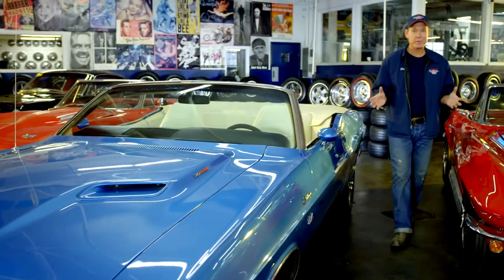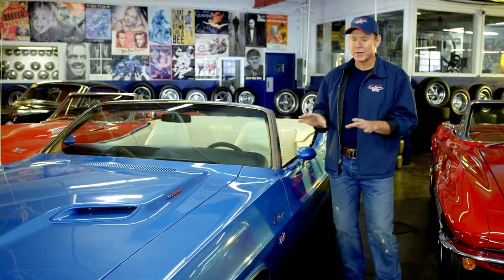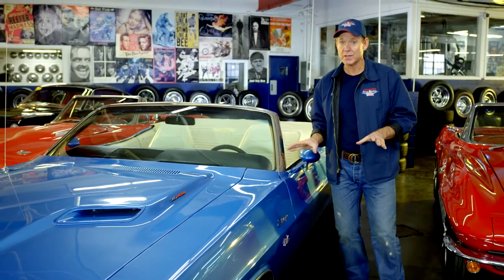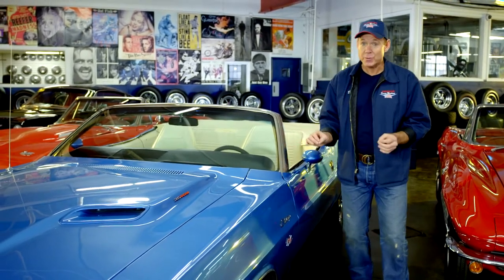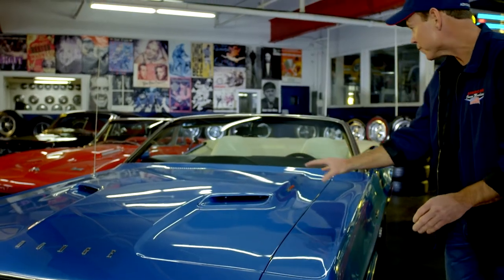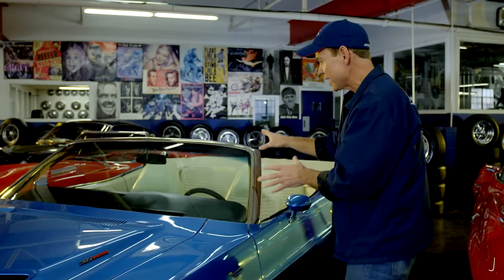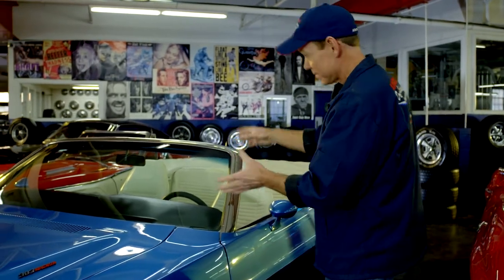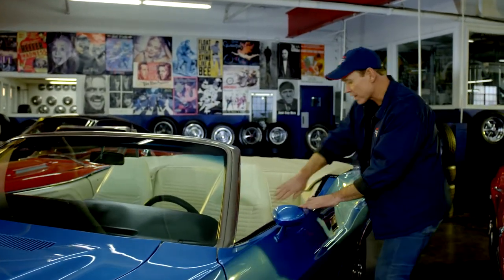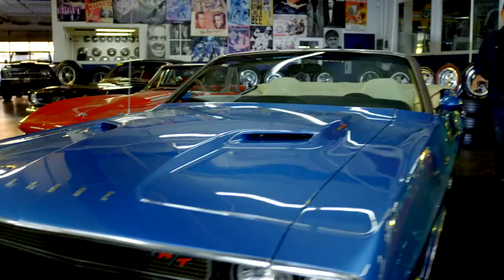We have some amazing cars here at American Dream Machines, but if you're a perfectionist, it's very important that you come and inspect the car in person. There are imperfections with every 40, 50, 60-year-old car. There may be imperfections in chrome, paint imperfections, glass may have marks on it — it may not be brand new glass. You may have wear in the seats, wear on the dash. There could be imperfections with every one of these cars.